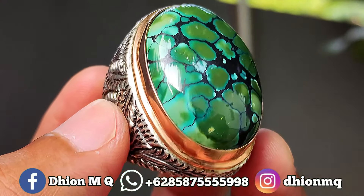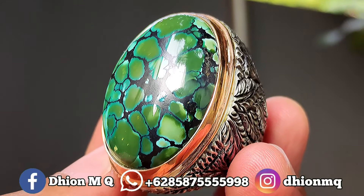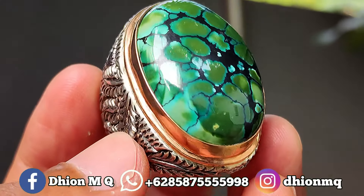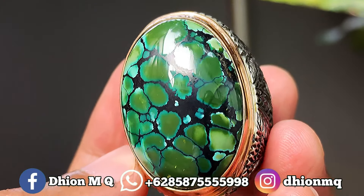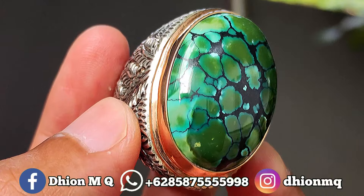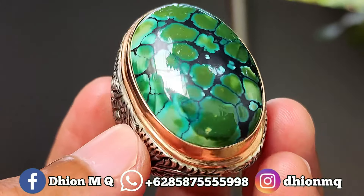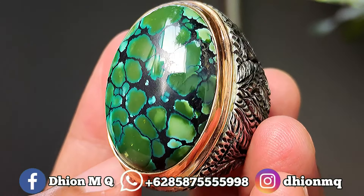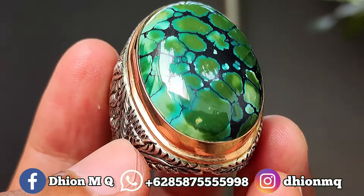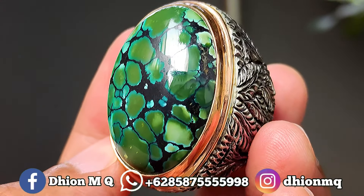Pagi ini langsung saya share dan upload. Ini jenisnya batu biru subay yang dimensinya lumayan jumbo. Kualitasnya super — dimensinya kurang lebih di kisaran 31–32 mili untuk panjangnya, lebarnya kurang lebih di kisaran 22 mili, dan untuk tebal atau tingginya kurang lebih di kisaran 9 sampai 10 mili. Batunya lumayan tebal, tidak tipis.